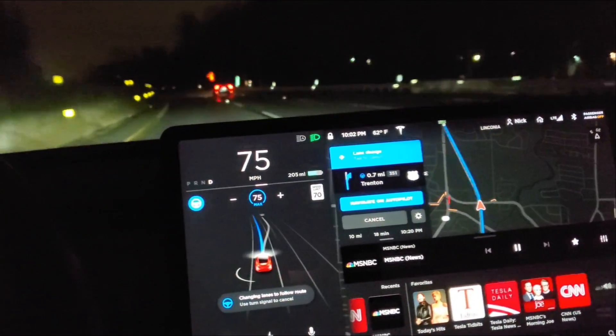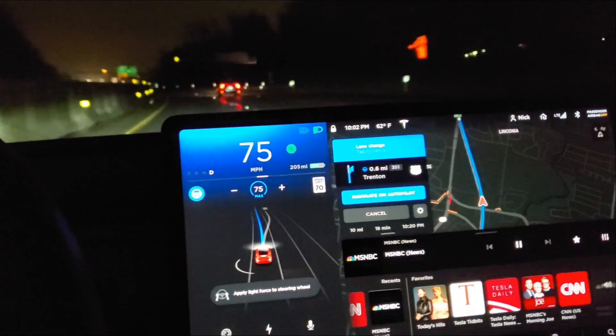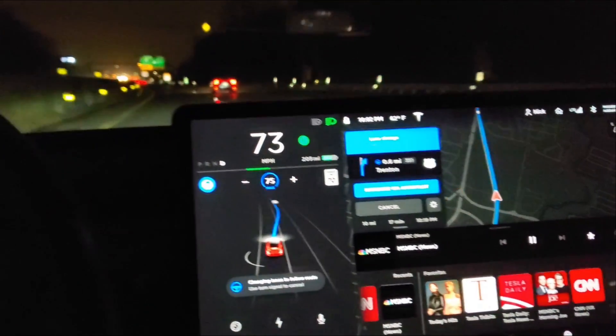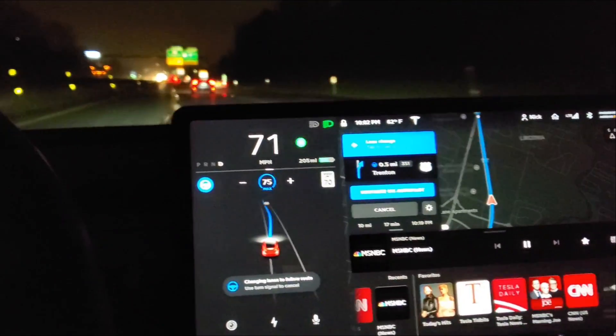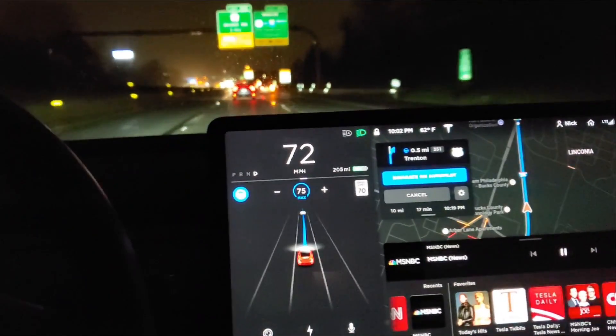This is interesting. I figured it was going to have to get back. So again, as soon as I applied the force — torque to the wheel — it changed lanes.